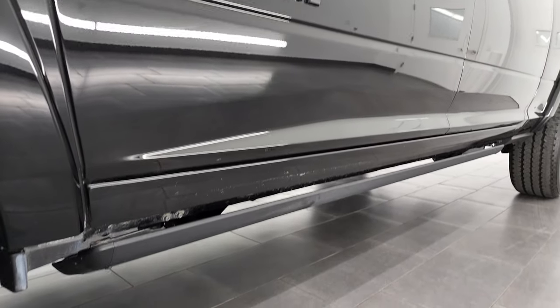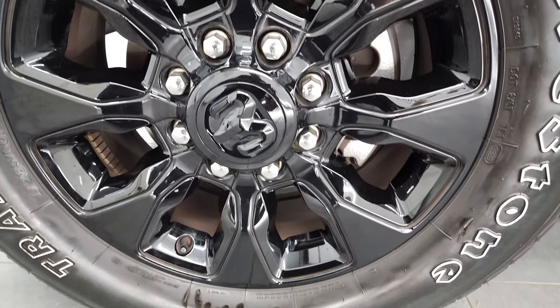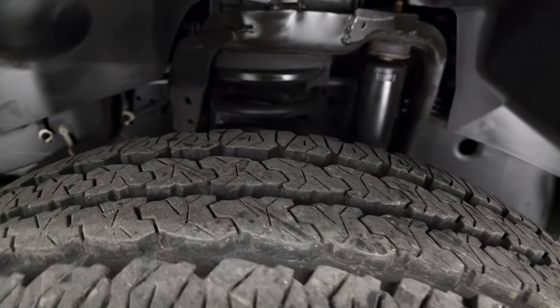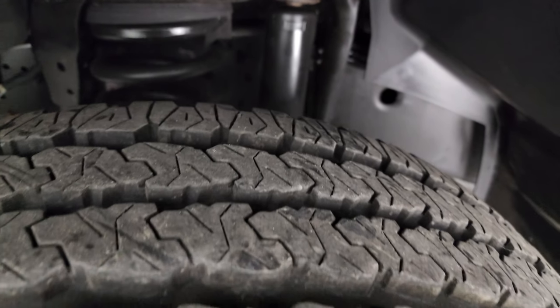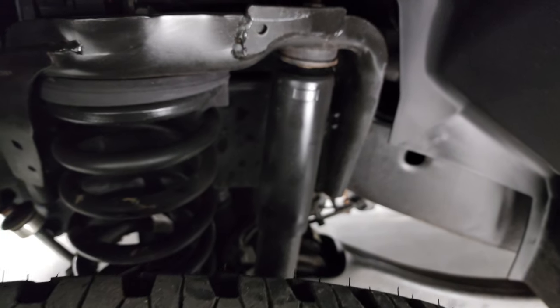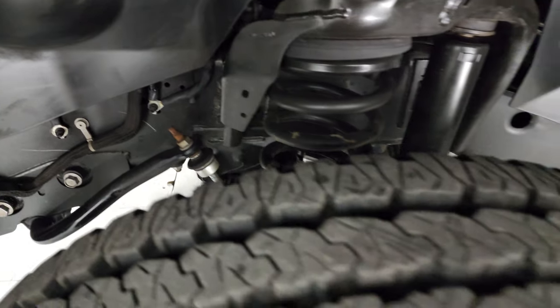Very nice down that side. Comes with the gloss black painted 20-inch alloy rims and Firestone Transforce AT tires — these are LT 285-60R20s and they have probably about 80-90% of the tread left on them. This truck only has 6,000 miles on it. Frame and underbody is in excellent condition, as you'd expect on a 2020 with only 6,000 miles.